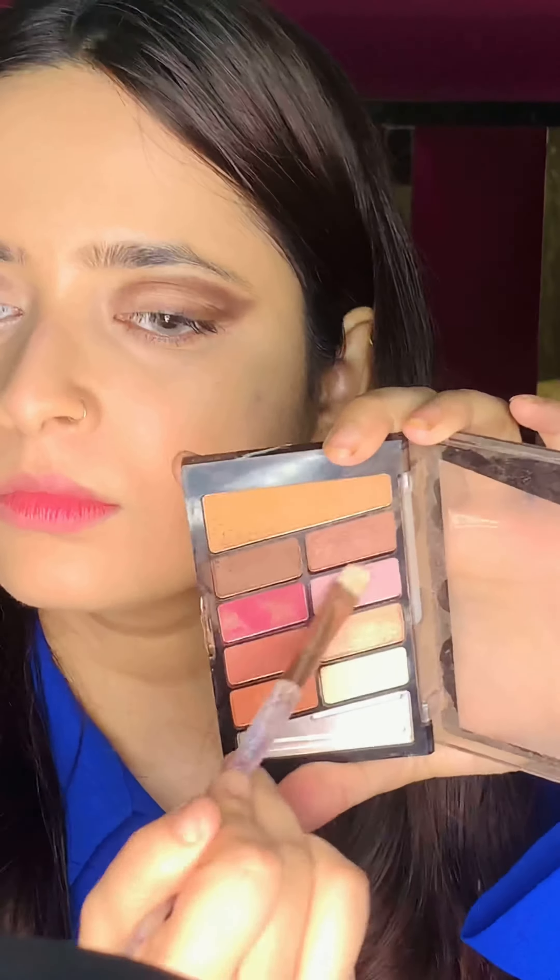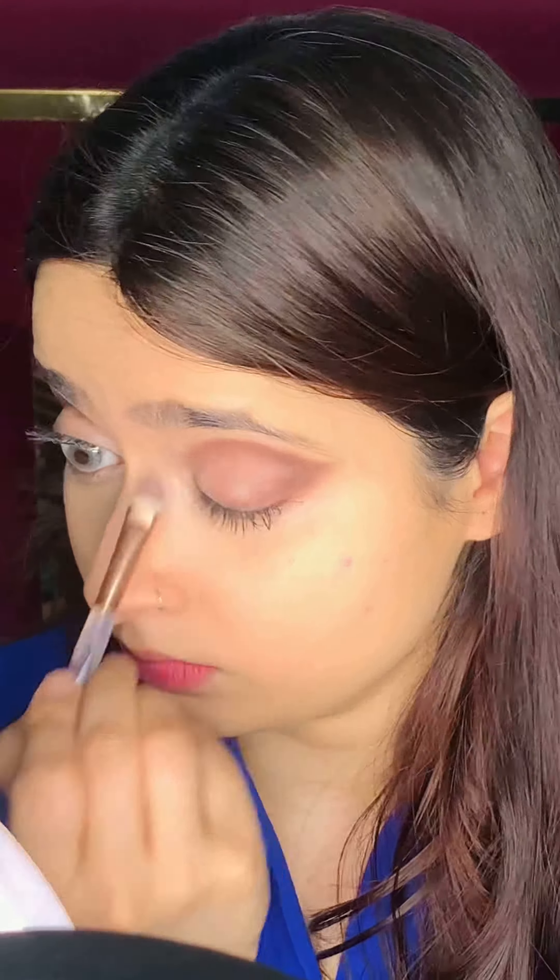I have used NYX concealer in the shade Porcelain. Now with the help of an eyelash curler, I'm gonna do my eyeshadow — within one minute you can complete your eye look if you're using this eyelash curler.